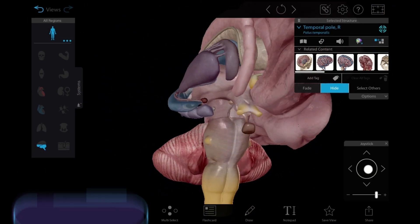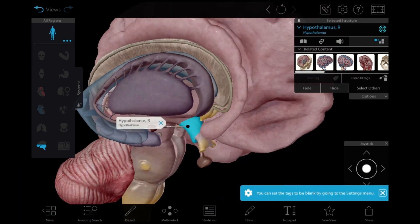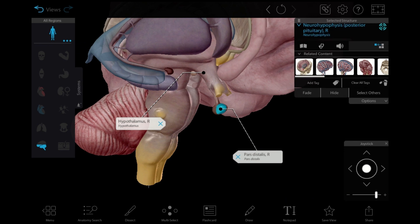Let's start our tour at the main control centers for the endocrine system, the hypothalamus and pituitary gland, located in the brain. The hypothalamus is the bridge between the nervous system and the endocrine system. It receives signals from other areas of the brain and translates them into hormones, which travel to the pituitary gland.